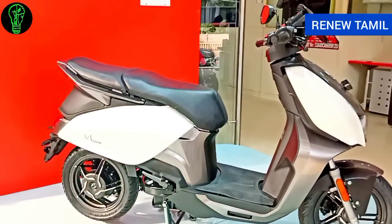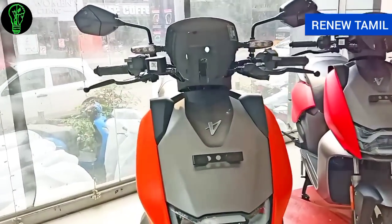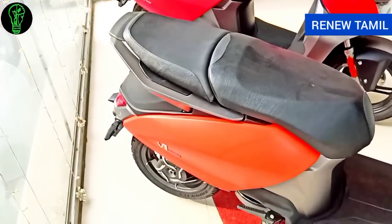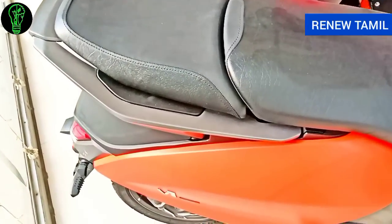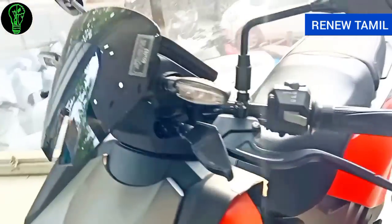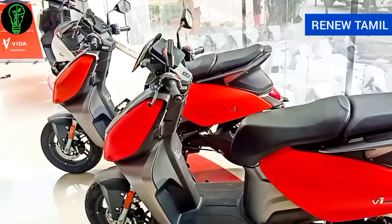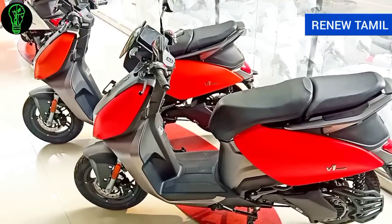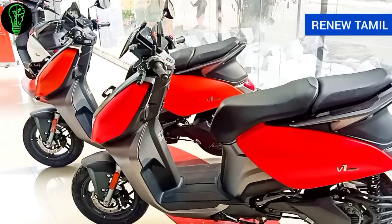The Hero Vida V1 is available in three colors, including orange. This is a premium area showroom and customers can take advantage of available stock. We have senior technicians and a large team of trained service technicians to support customers.